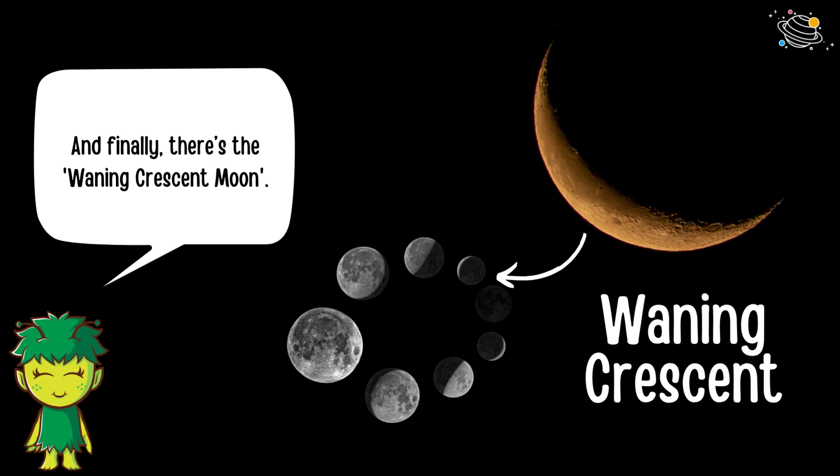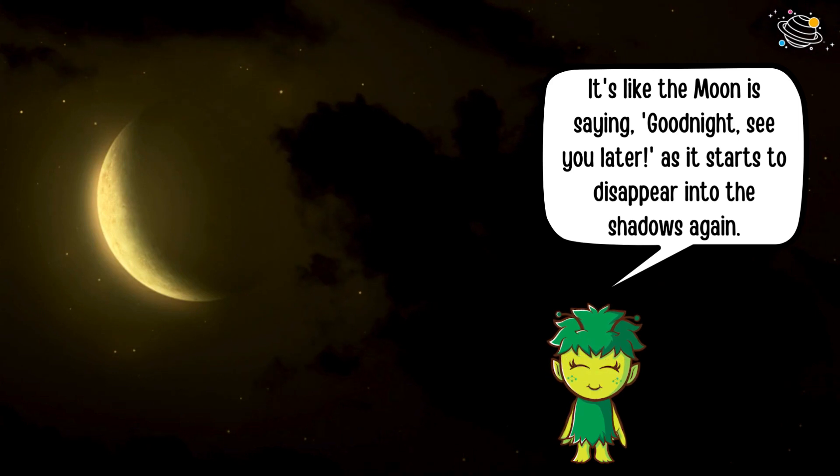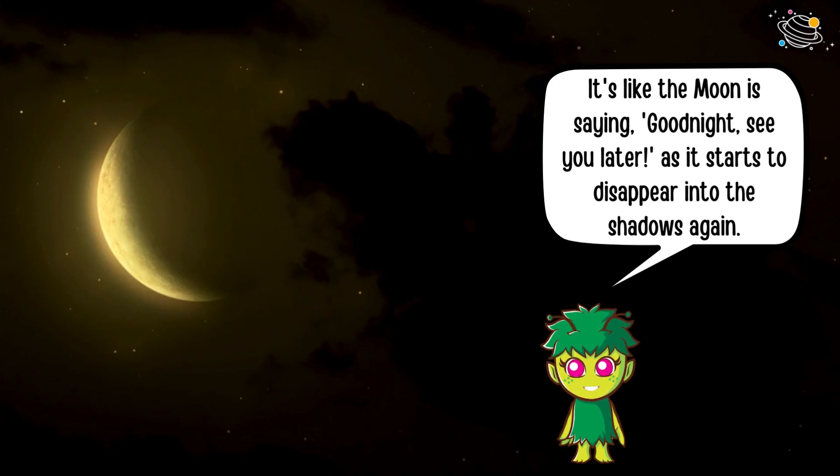And finally there's the waning crescent moon — it's like the moon is saying good night, see you later, as it starts to disappear into the shadows again.